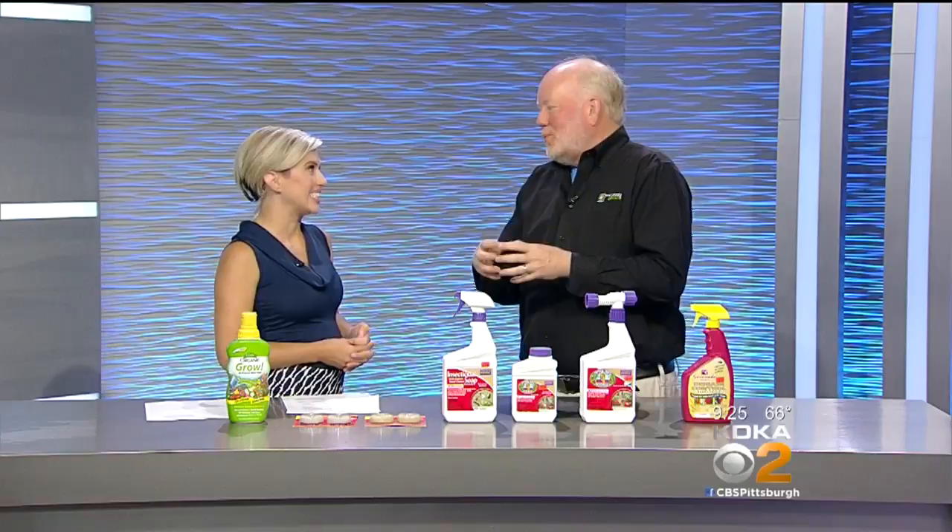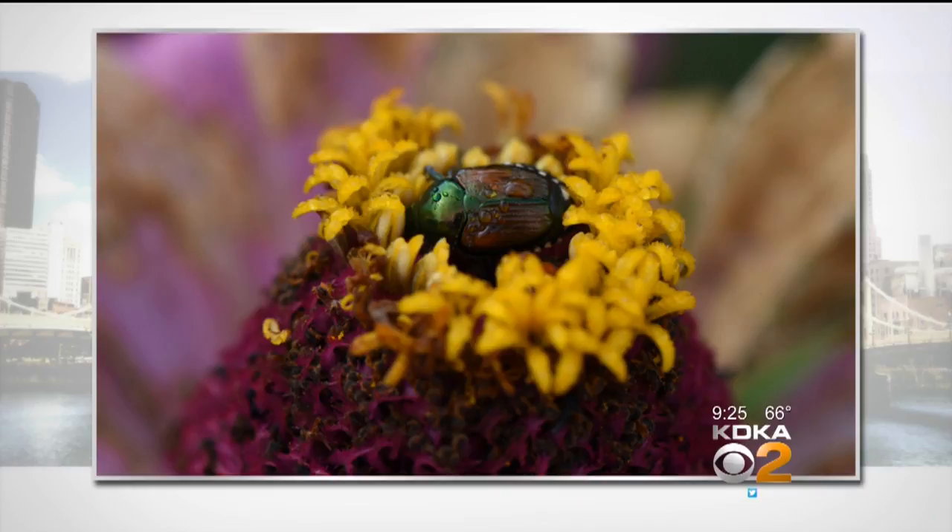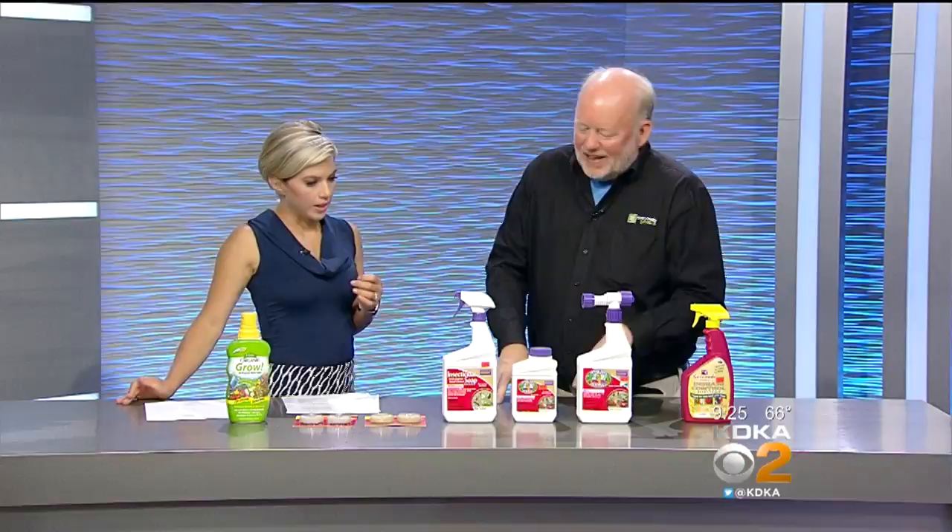These are cabbage worms, and Japanese beetles do the same thing — they chew the leaves. What we can use is something called Captain Jack's Dead Bug Brew. It can't hurt you. The bugs eat it and then they're dispatched.